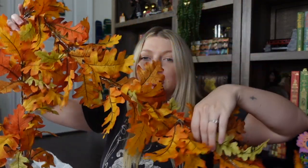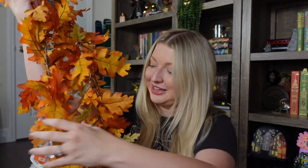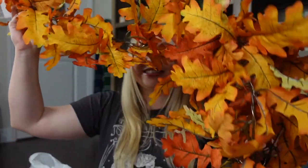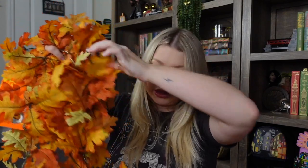At Hobby Lobby I also got some fall leaf garland and these light up — here's the little battery pack. These were also 40% off and I'm so excited to use them. Last year I put leaf garland on my mirror with lights I wrapped around myself and they looked really cute, but these are much fuller and I love that the lights are already built in. That'll make it so much easier. I just grabbed two because I think that will give a full enough look for that area.